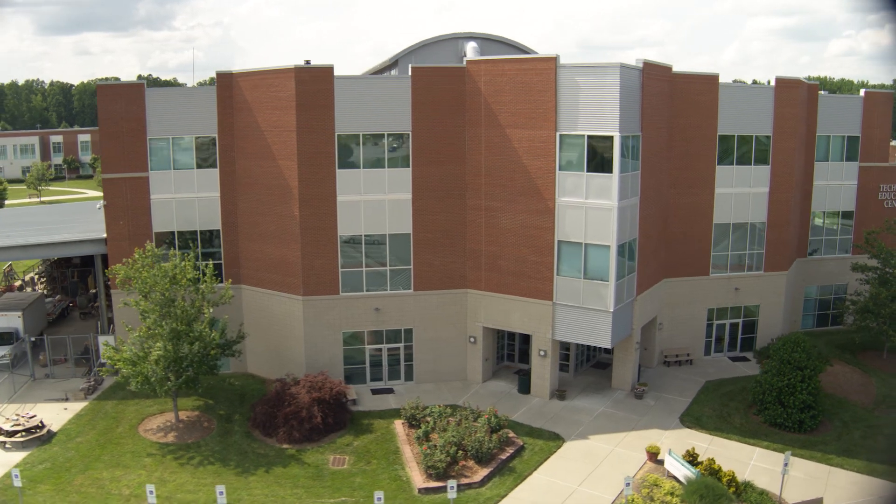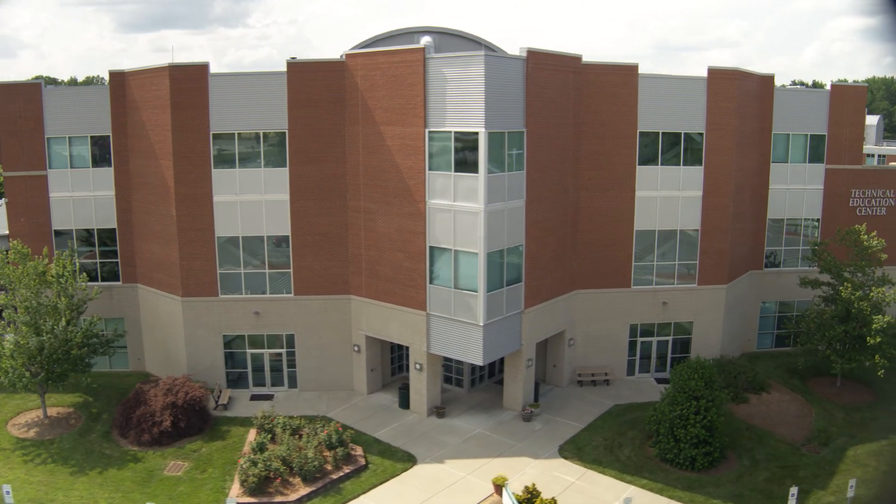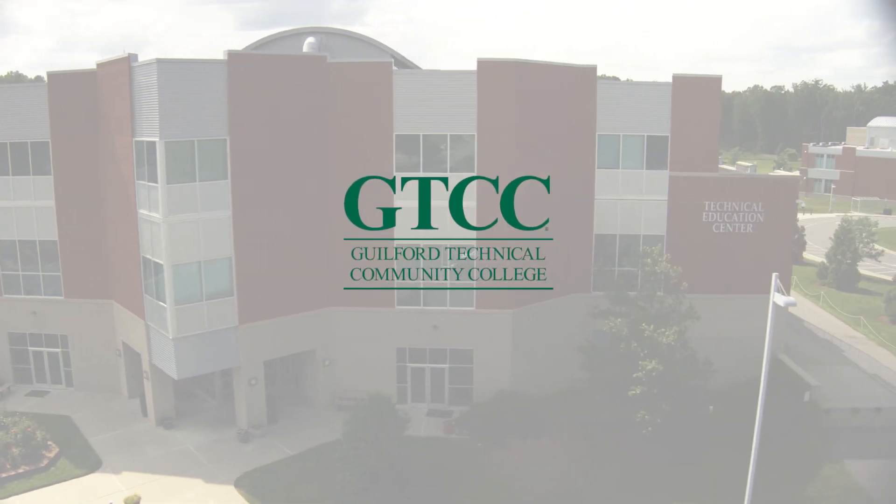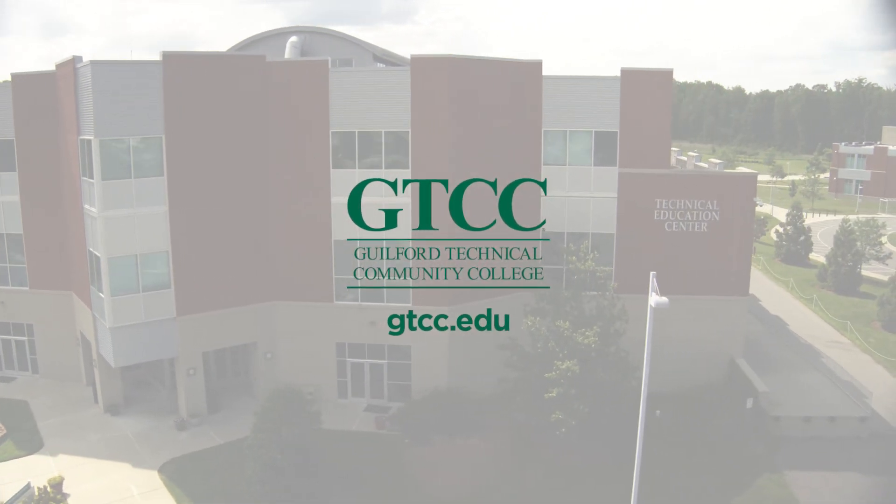Learn more about electronics engineering technology or any of the 80-plus programs offered at GTCC. Visit gtcc.edu to enroll today.